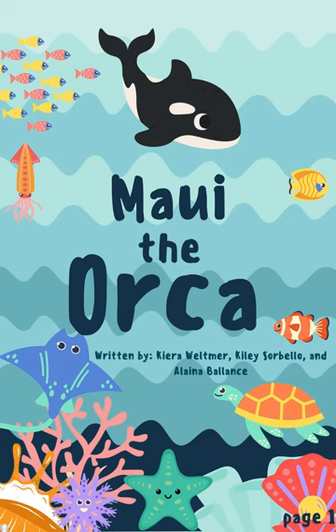Maui the Orca, written by Kira Weltmer, Kylie Cervello, and Elena Balance.